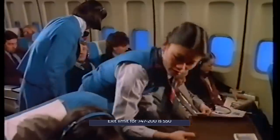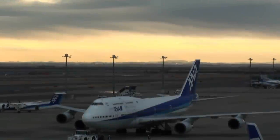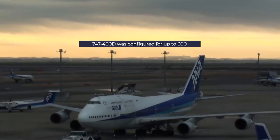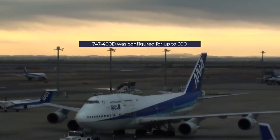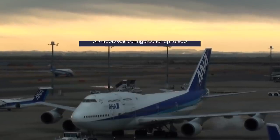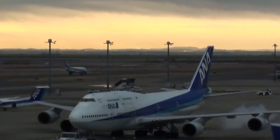For the highest capacity in normal use, the leader is the 747-400D. This was a high-capacity variant developed for Japan's domestic market, with a shorter range but capacity of up to 600 in a single class. Only 19 aircraft were ordered, and the last of these was retired in 2014.